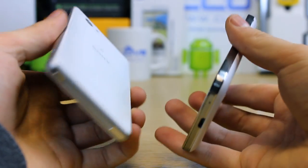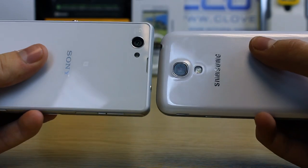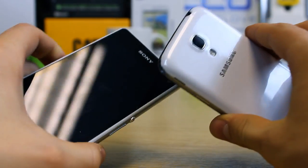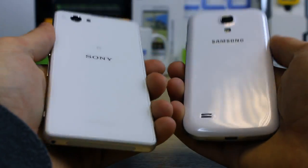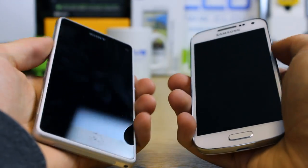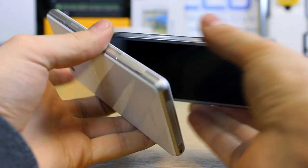Both are Android devices. The S4 mini is currently on Android 4.2 whilst the Z1 Compact is on 4.3. There's not a great deal of difference, but Sony and Samsung offer a customised version of Android. Samsung's customisation is deeper and heavier and affects the on-board memory, whereas Sony's is not quite as rich but looks to offer value over stock Android. It's personal opinion as to which you prefer. Samsung's interface looks more polished, but the impact on performance and memory is noticeable.